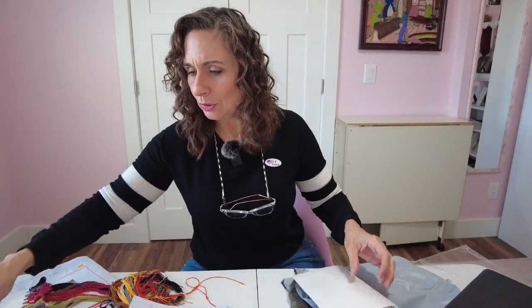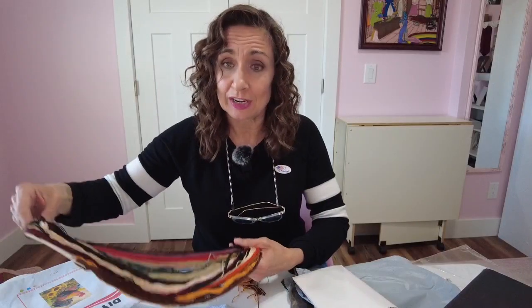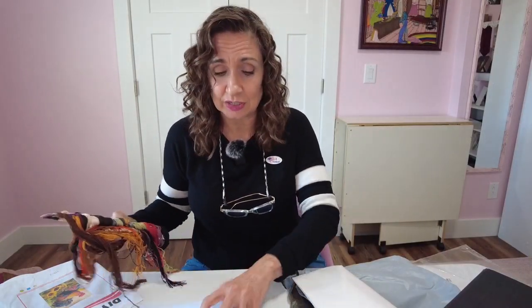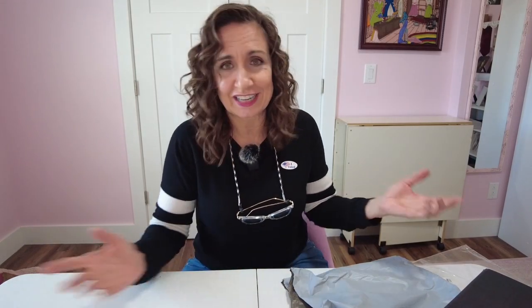Counted cross stitch — a lot of cross stitch diehards prefer counted. I've never done a stamped one; I think in the past I've only done counted. It's been years since I've done cross stitch — it's not complicated, but it can be very time consuming. I love this one, it's beautiful. I don't know if I'll actually do these myself just because I lack time, but such great products for such reasonable prices.